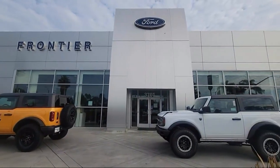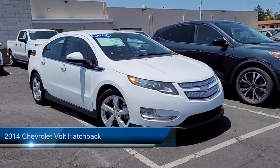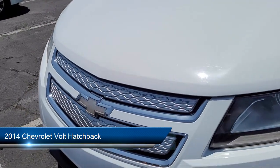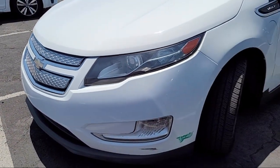Welcome to Frontier Ford, and here's a look at one of our great vehicles for sale. It comes equipped with Chevrolet MyLink with AM/FM stereo and CD player, premium cloth seat trim, OnStar, and Sirius XM satellite radio.